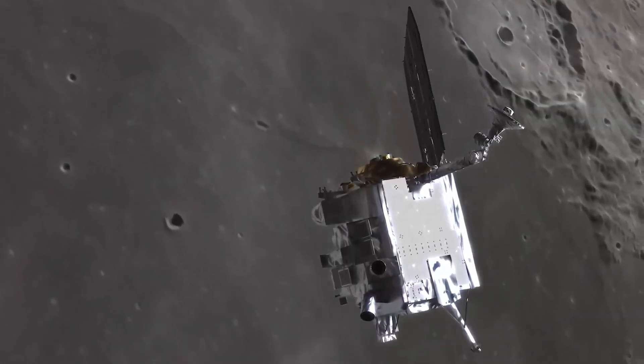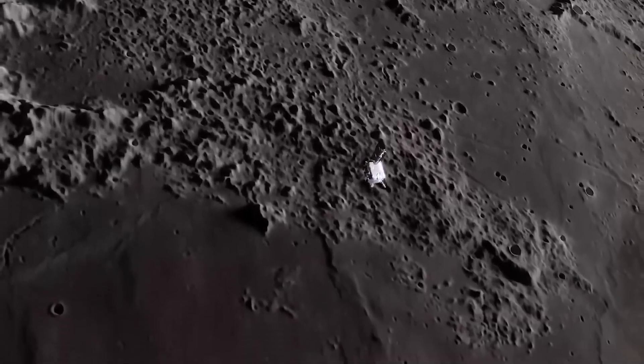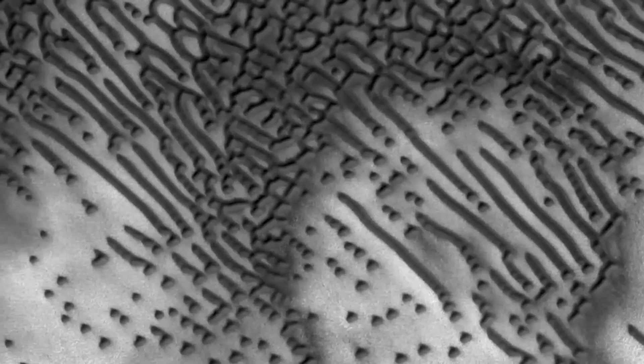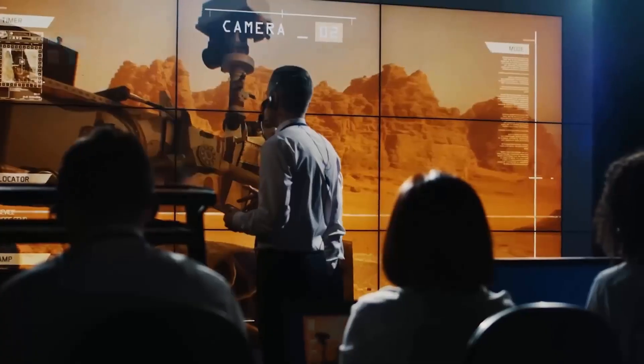Martian Morse Code. In 2016, the Mars Reconnaissance Orbiter captured images of dunes that seemed to form what looked like Morse code patterns. The arrangement of dots and dashes in the dune shapes led some to believe it was a form of communication. However, the explanation is much simpler. The complex patterns are just the result of the dunes' formation and erosion — the appearance of Morse code is purely coincidental, caused by the way the dunes have been shaped by Martian winds.